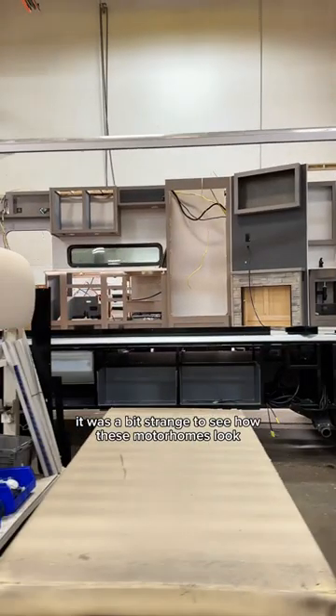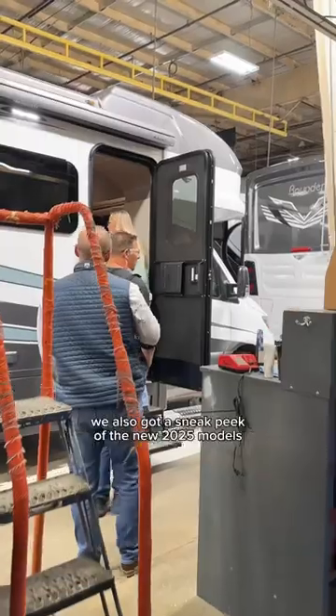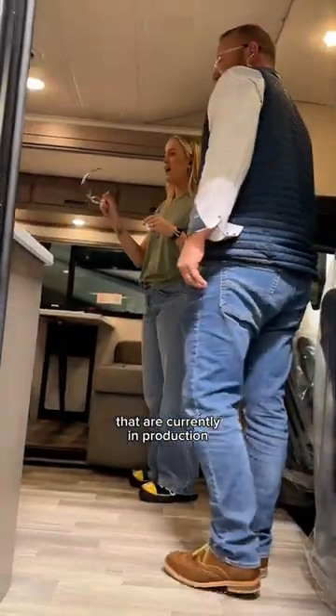It was a bit strange to see how these motorhomes look when they're midway through the build process. We also got a sneak peek at the new 2025 models that are currently in production.